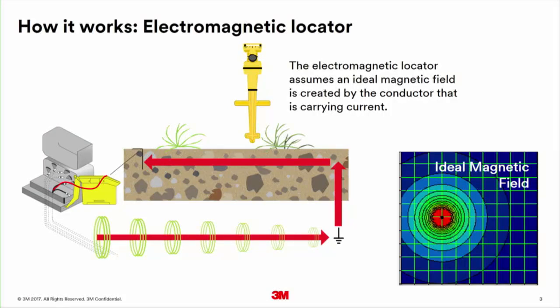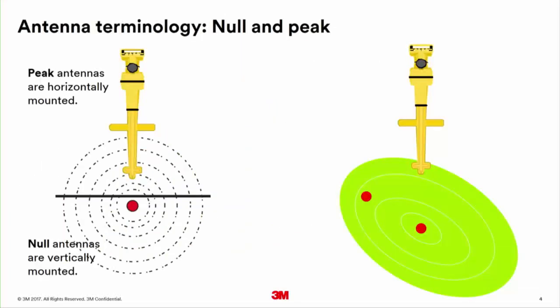If you look at the blue box next to me, there are rings around that magnetic field. Let's go to the next slide.